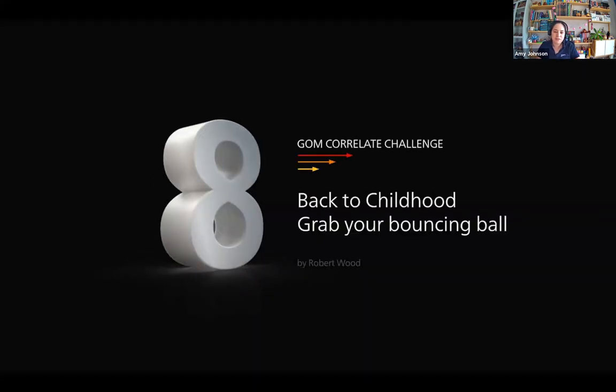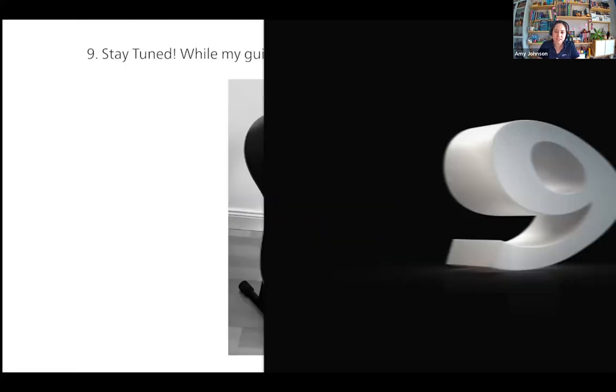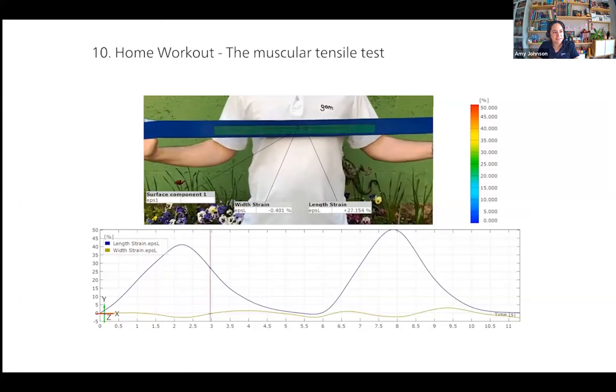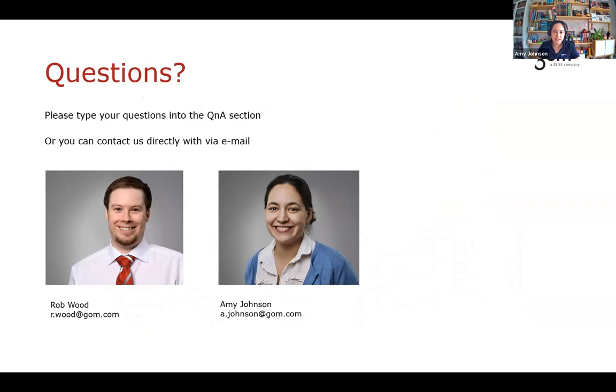Rob and Amy's email addresses are shown on screen — contact them if you're interested in more information about anything discussed today. Andrew is going to host the Q&A, so please put your questions into the Q&A question box. Thank you very much to Amy and Rob for a very interesting presentation. Andrew will now start the questions.